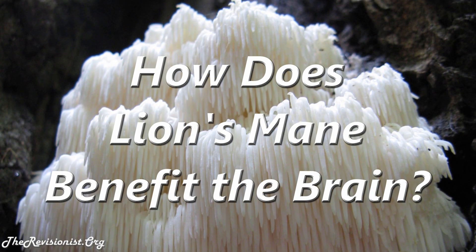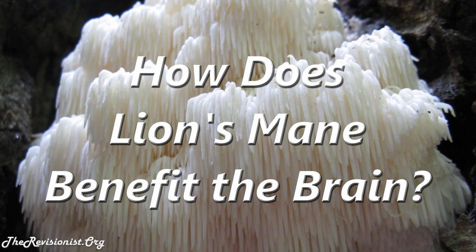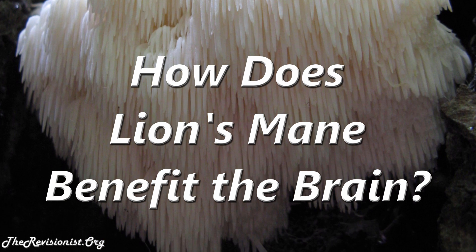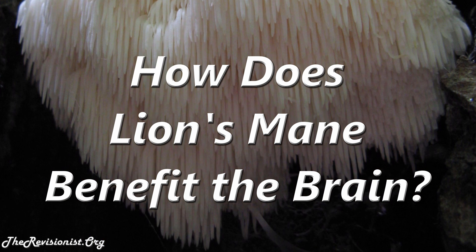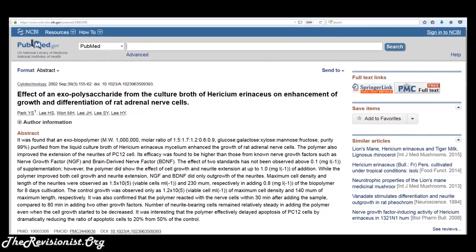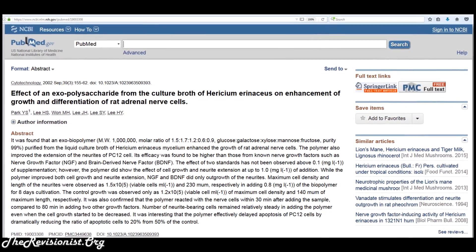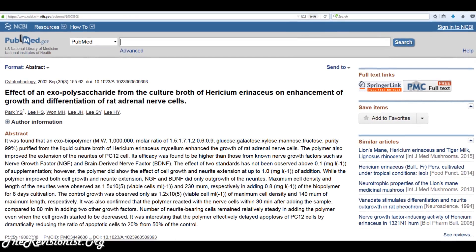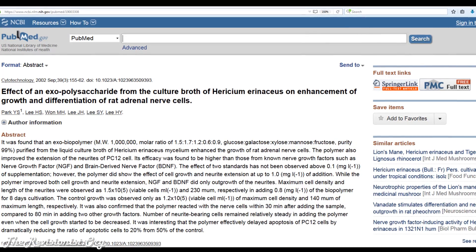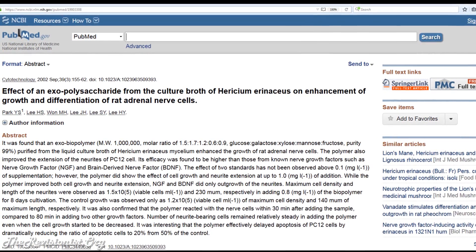Another question is how can lion's mane benefit the brain? Scientists conducted tests with the lion's mane mushroom to figure out how it can exert a therapeutic effect on neurons. Quoting from one of the studies: it was found that an exo-biopolymer purified from the liquid culture broth of lion's mane mycelium enhanced the growth of rat nerve adrenal cells. The polymer also improved the extension of the PC-12 cells.